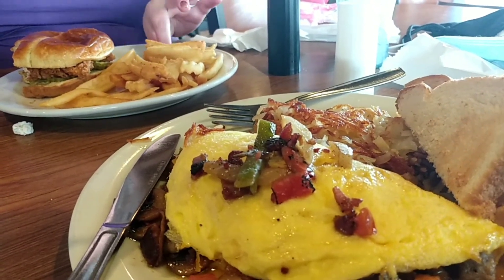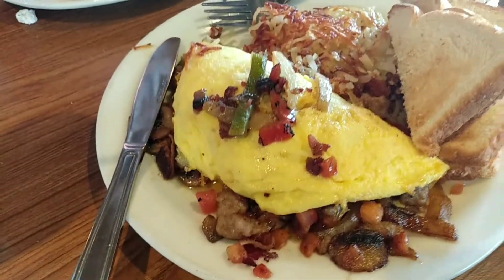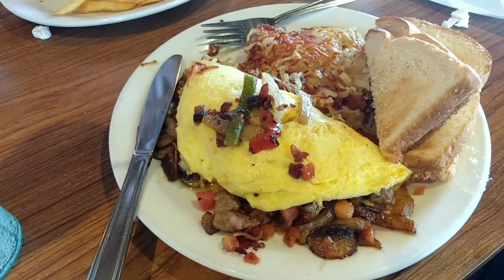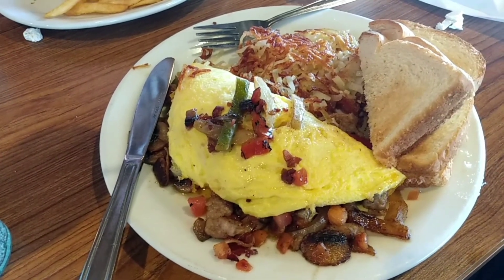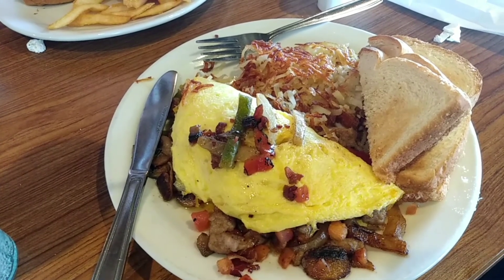I want to give you guys a good look at our food here. I got the ultimate omelet. This thing is enormous. Everything down here in Pigeon Forge and Gatlinburg, they really go all out.